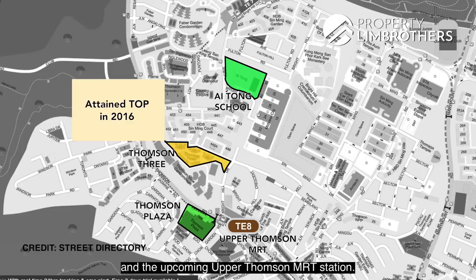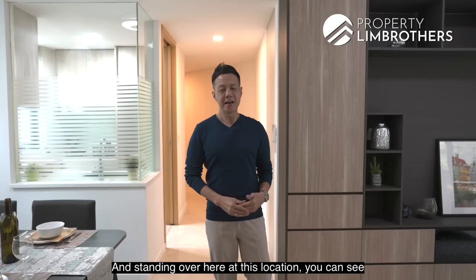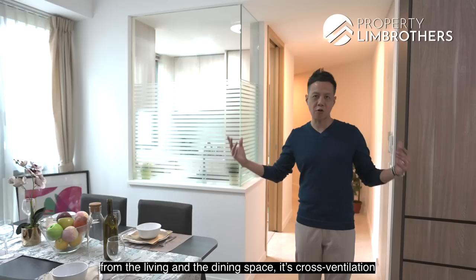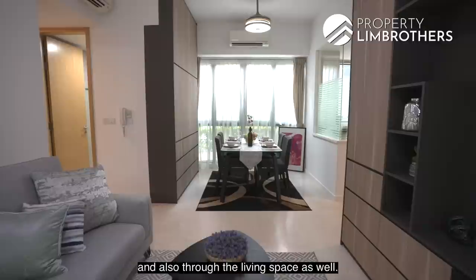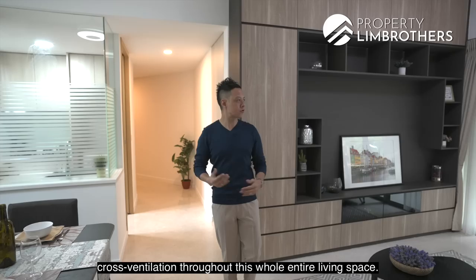This is a 1,152 square feet patio unit. The good thing about Thomson Tree is that all the bedrooms can fit a queen-size bed. Standing here, you can see from the living and dining space there is cross ventilation, because there's an opening on this side and also through the living space. This is a standalone unit with no other units attached, which is why you enjoy cross ventilation throughout the whole living space.